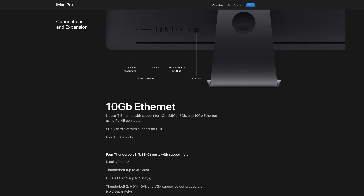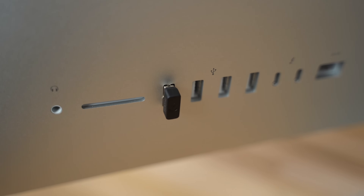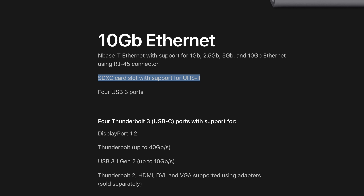One thing that could make your purchasing decision for you is the IO. The iMac Pro has double the Thunderbolt 3 ports and 10-gigabit ethernet built in. Not everybody needs these ports — in fact some won't use them at all — but for others having only two Thunderbolt 3 ports could be quite limiting, especially because the only way to add 10-gigabit ethernet to the standard iMac is with a Thunderbolt adapter, meaning you could be left with just one port. Along with that, the SD card reader in the iMac Pro supports faster UHS-II speeds.